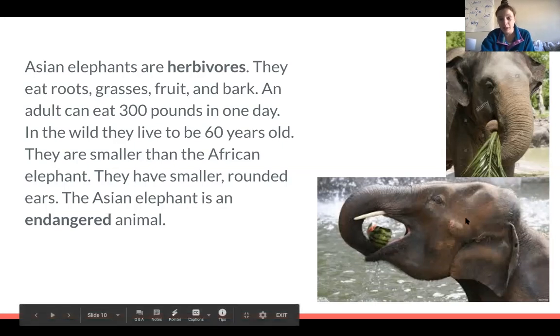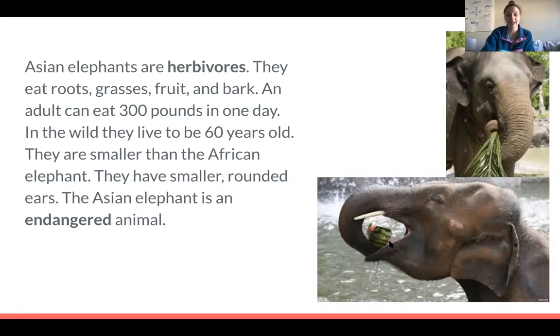Protecting the Asian elephant means not hunting that animal, protecting its habitat, and making sure that it can thrive. I like this picture on the bottom — we can see how an elephant scoops up food and puts it in its mouth with its trunk. Look at how tiny that watermelon looks in the elephant's mouth!